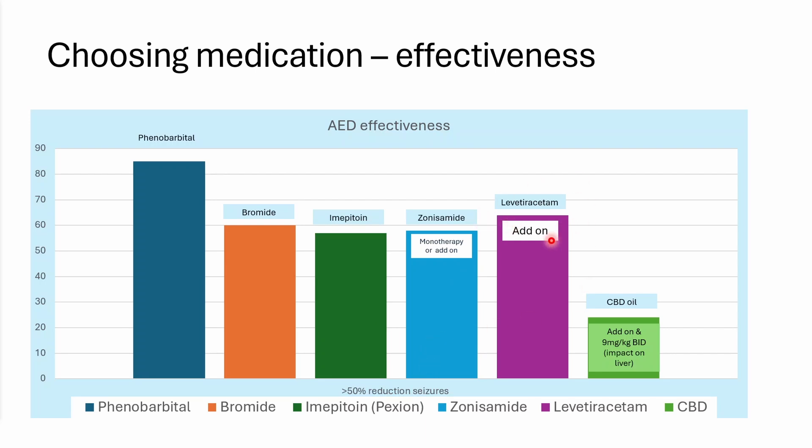Levetiracetam is used mainly as an add-on anti-epilepsy agent — there have been no studies looking at it for monotherapy, and I would never use it for monotherapy in a generalized tonic-clonic seizure, because it is better for focal seizures and myoclonus. And for reference, this is where CBD oil sits: its effectiveness is as an add-on agent at an extremely high dose of 9 mg/kg twice daily, which was impacting the animal's liver.